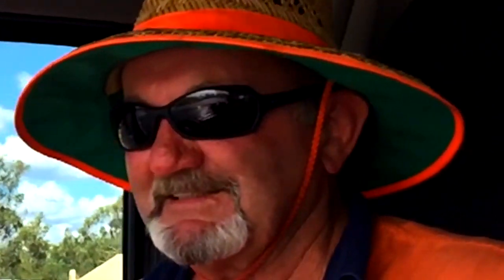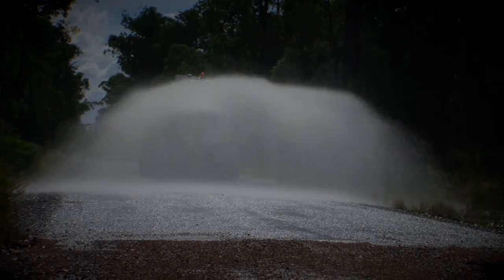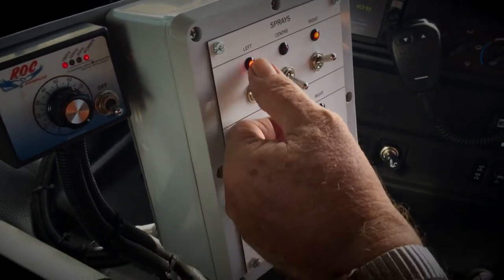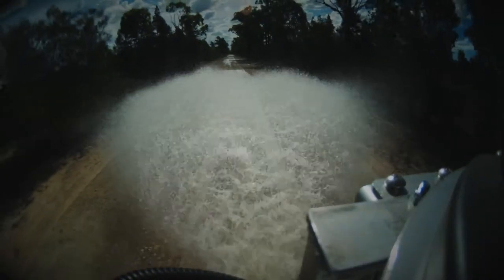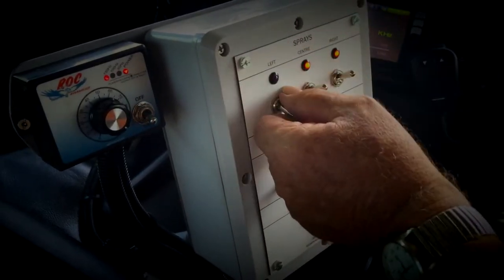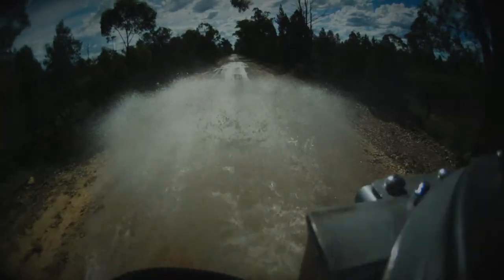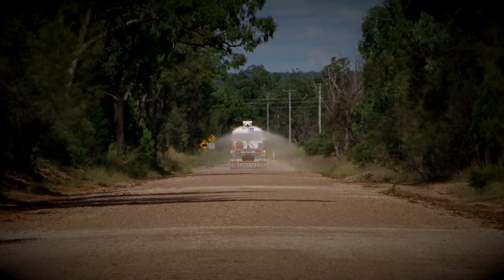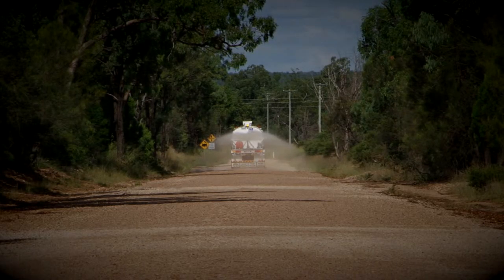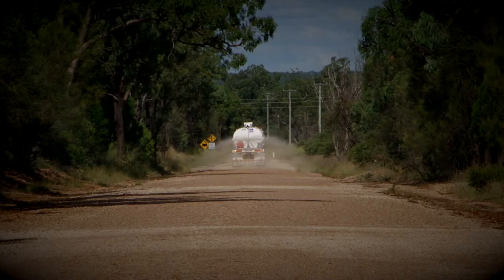"This is the easiest and smoothest water truck I have ever operated," he said. So if that's the sort of results you need, you owe it to yourself to call Felco now. You'll be really glad you did.